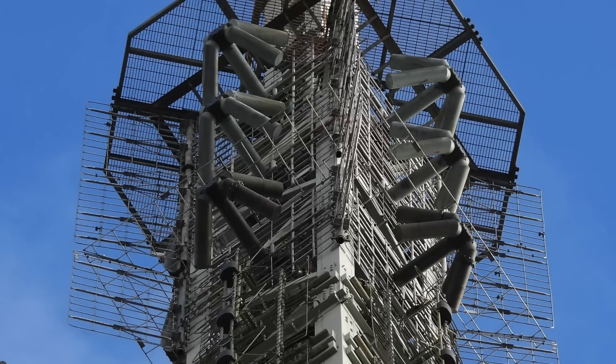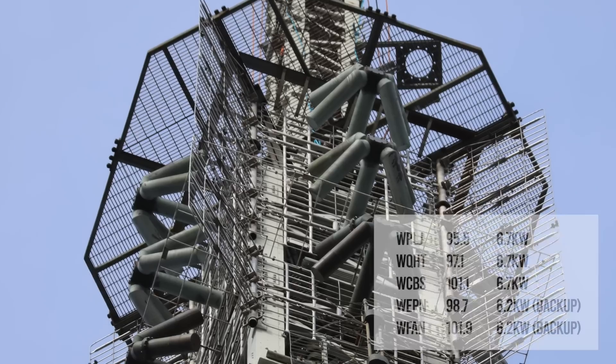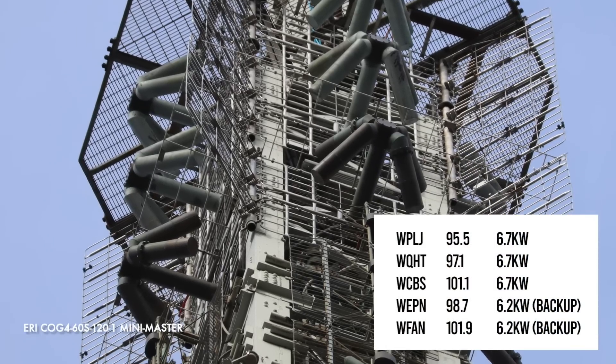Below that is the one-bay mini-master antenna. The master antenna serves 16 stations by radiating multiple radio station signals at the same time with the use of a complex system of combiners to avoid interference. The mini-master serves three stations along with two backups.